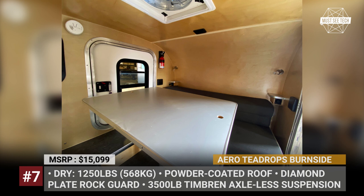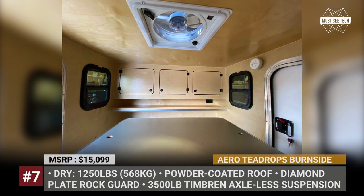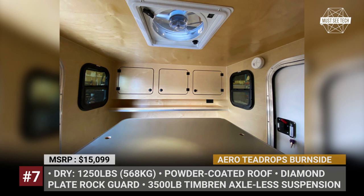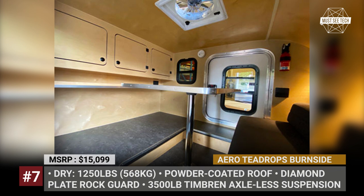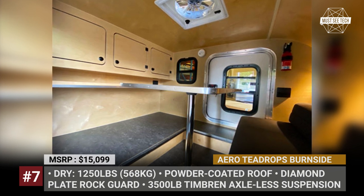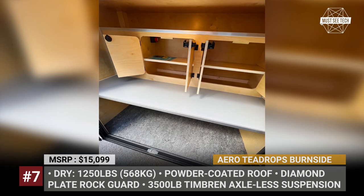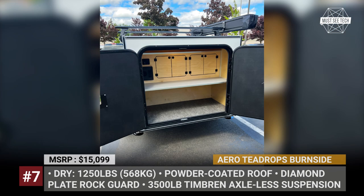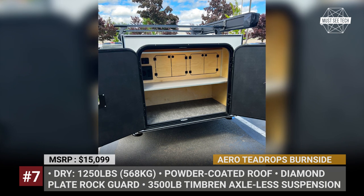Another huge advantage for the Burn Site is its 3,500-pound axle-less suspension from Timbrun. For the asking price, the model comes equipped with LED lighting throughout, USB ports in the cabin and galley, 12 and 110V sockets, a roof fan, and a folding mattress measuring 54 by 80 inches. Every unit gets underfloor storage, modern cabinetry and shelves inside, plus a power center and a countertop in the galley. Options are generous: awnings and racks, a rooftop tent, TV and Bluetooth speakers, heating, and full galley amenities.